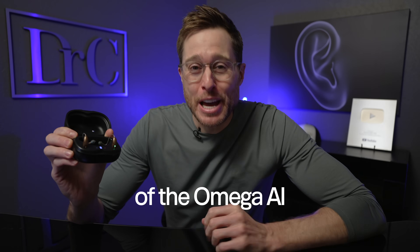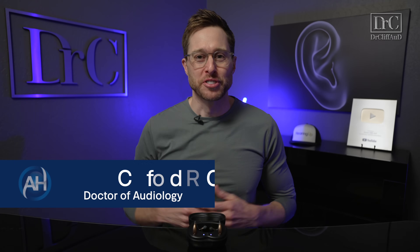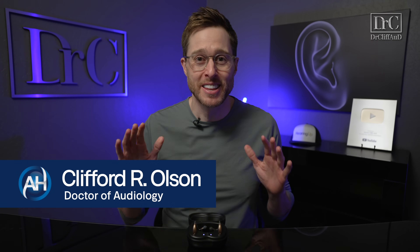This new feature of the Omega AI is by far my favorite. Hey guys, Cliff Olson, doctor of audiology and founder of Applied Hearing Solutions in Phoenix, Arizona, and in this video I'm doing a detailed review of the new Starkey Omega AI hearing aids.